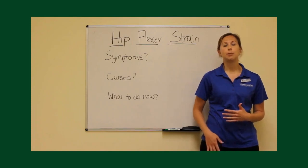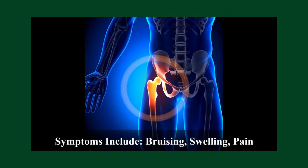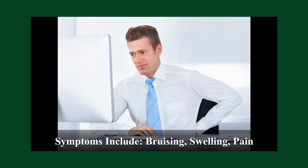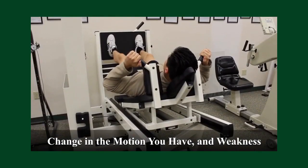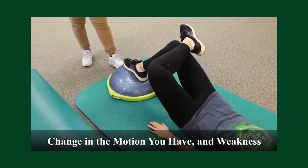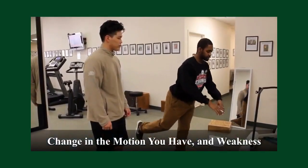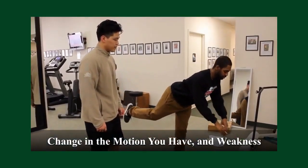If you do experience hip flexor pain, some of the symptoms you might feel are bruising in that area, it could feel swollen, you could have a lot of pain — it could be sharp, dull, or achy. You might notice that you're missing some of the motion you used to have, it could feel really stiff and tight, and you could also feel weakness in your core, your glutes, or your leg.